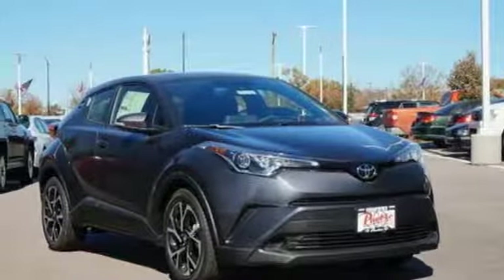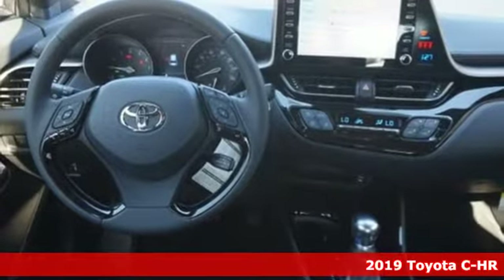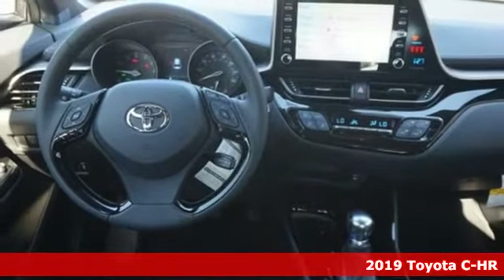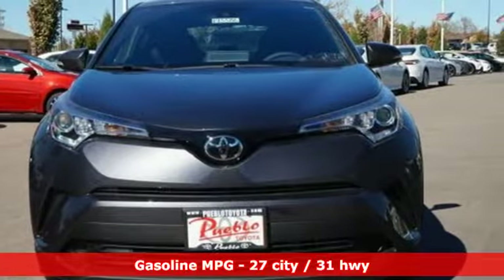Here's a new 2019 Toyota CHR. Satisfy your inner rebel — color outside the lines with this CHR. It boasts an impressive list of features like these.